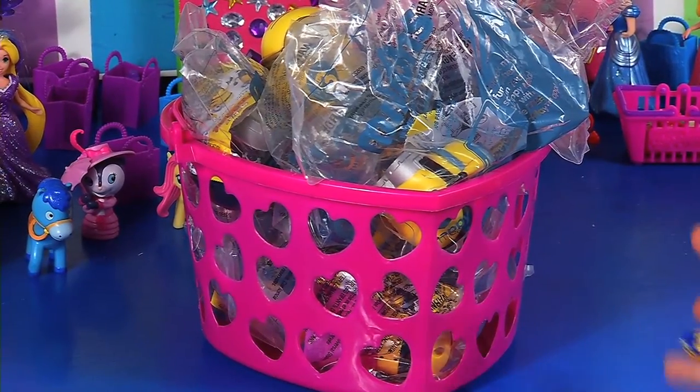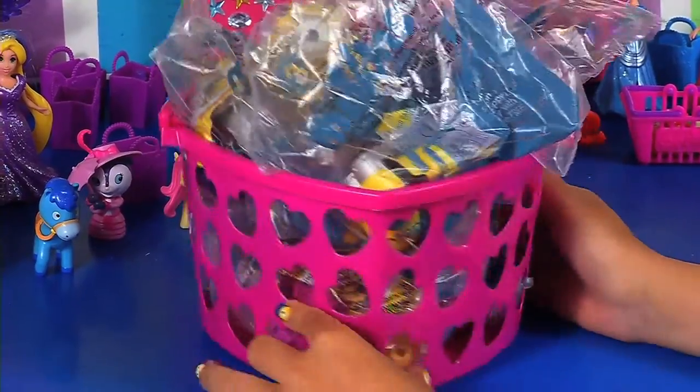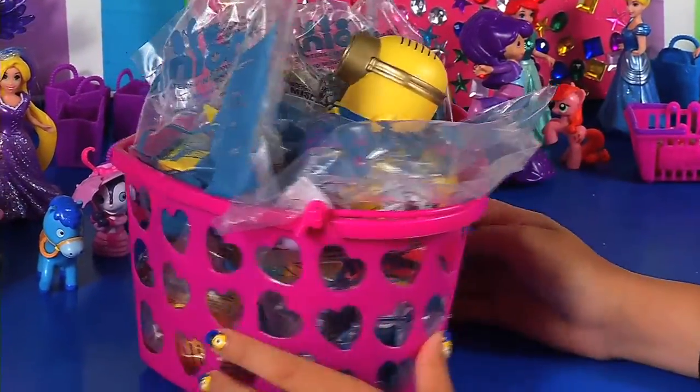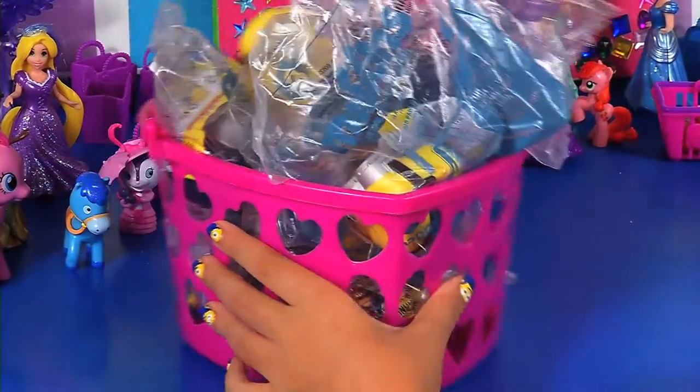Hey everybody, it's Andy and we have Minions in a pink basket with hearts, so cute. Okay, so let's get started.